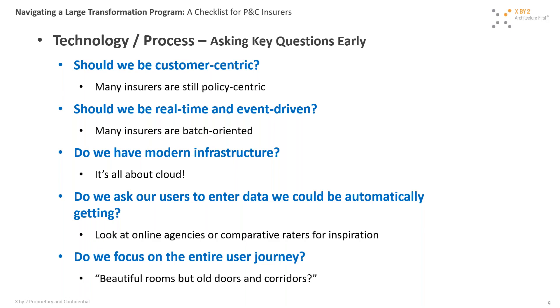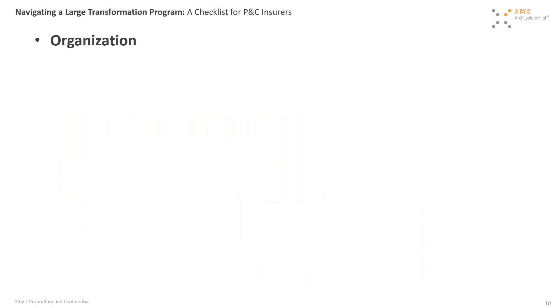Finally: do we focus on the entire user journey? Are we investing in beautiful rooms but forgetting all the doors and corridors users will take to get to those renovated rooms? Are we thinking about all the portals, security, mobile support, and dashboards that users interact with before they get to our new quoting process or transactions? The entire user journey is a very important mindset and one of the key questions that needs to be a focus of the group.